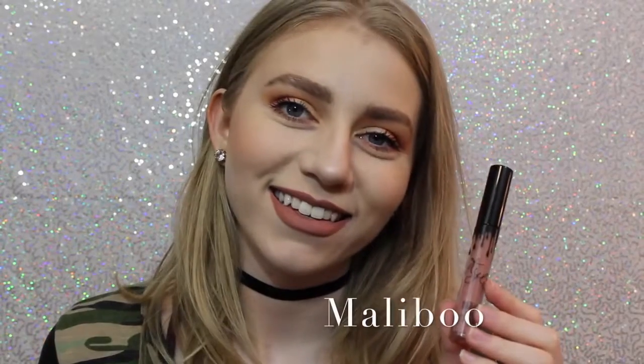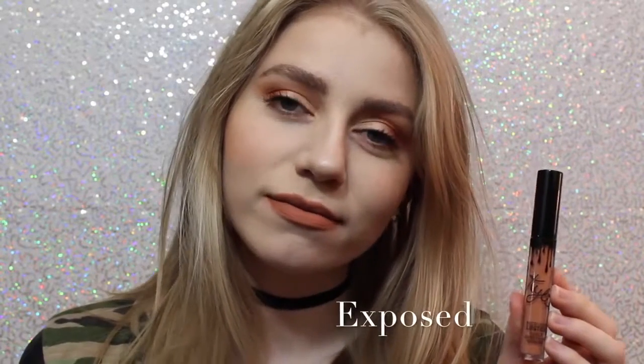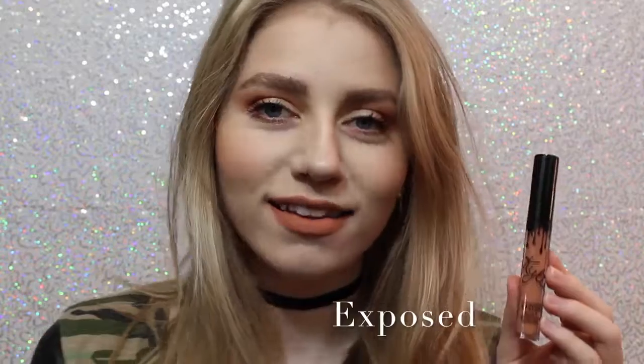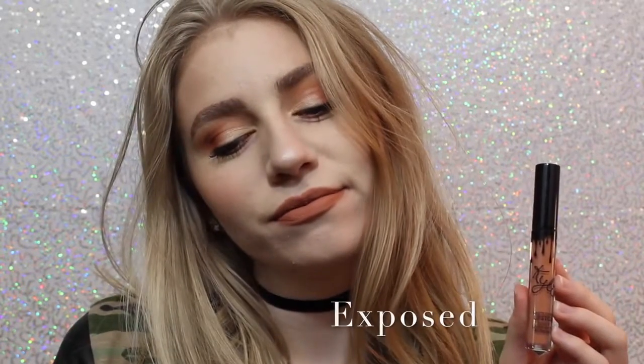Alright, so this first shade is Malibu. It's a really nice pinky brown that I feel like would work with a lot of skin tones. This personally wasn't the shade I thought it was going to be, but I still really like it. Next we have Exposed, which is what I actually wanted the shade 22 to be when it first came out, so I'm so happy I have this shade. It's a beautiful, warm-toned, orange-y tan.